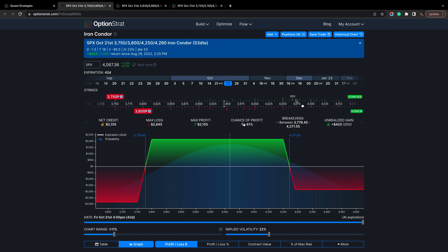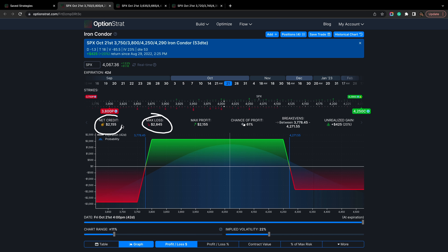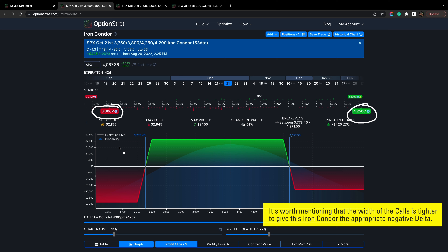Here's the risk profile for the non-standard iron condor — same October 21st expiration, with the short call at 4250 and the short put at 3800. A lot more credit was brought in just by bringing the strike prices in tighter. The margin is a little bit more at $2,800 versus $2,300 for the standard one, but you're collecting a lot more credit. That's because the premium from selling a call and put closer to the spot price is so much higher, which increases how much credit you receive when you first sell the iron condor.